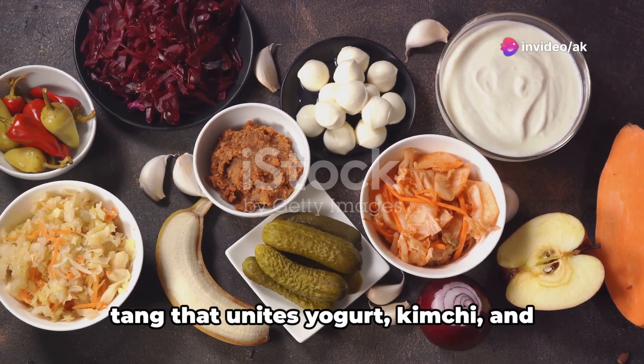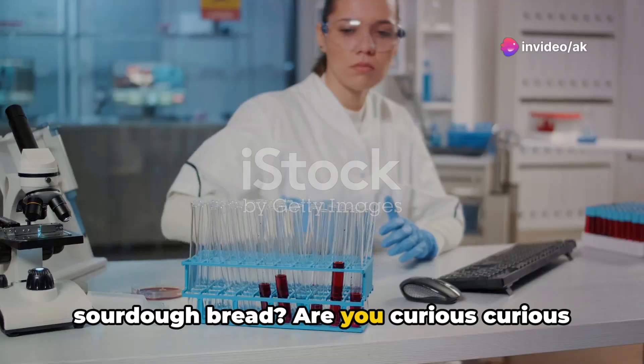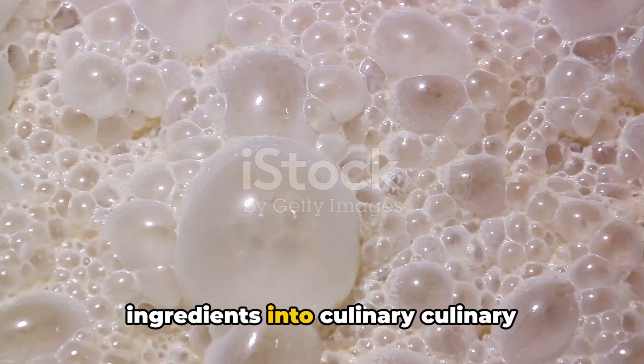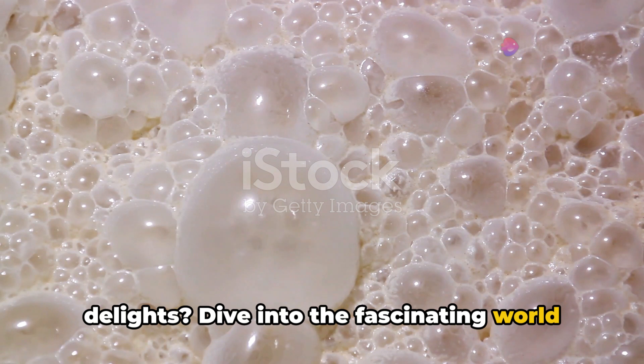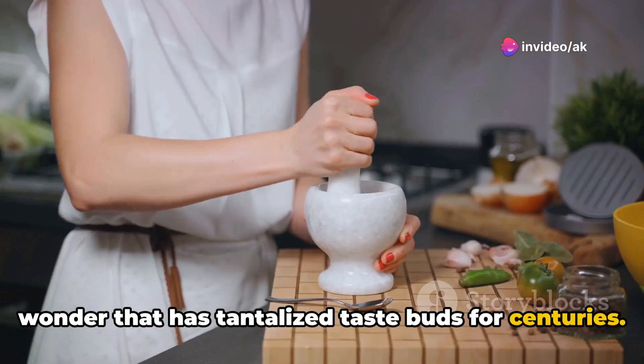Have you ever pondered the mysterious tang that unites yogurt, kimchi, and sourdough bread? Are you curious about the science that transforms simple ingredients into culinary delights? Dive into the fascinating world of fermentation, an ancient biological wonder that has tantalized taste buds for centuries.